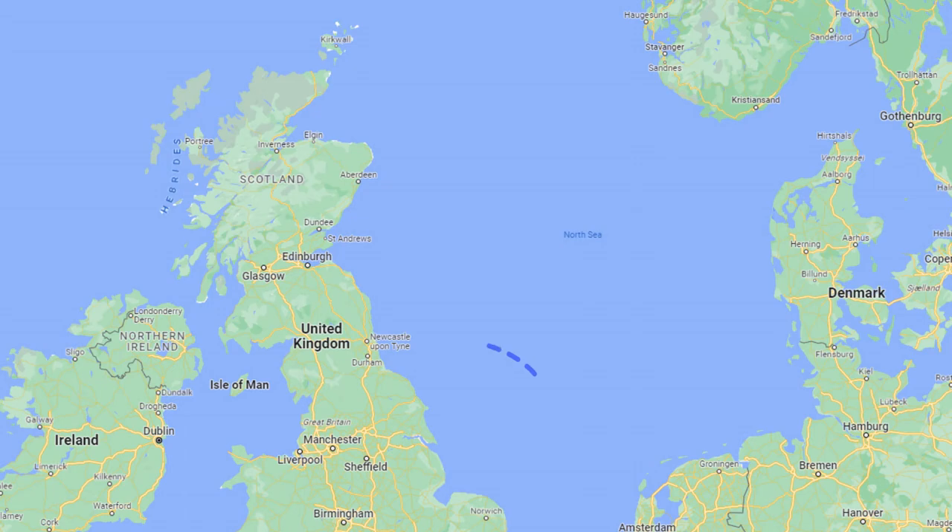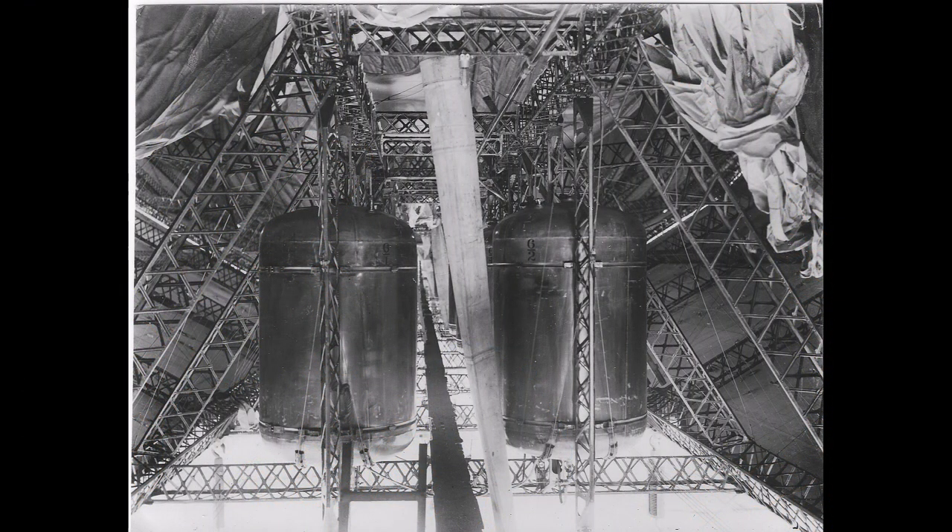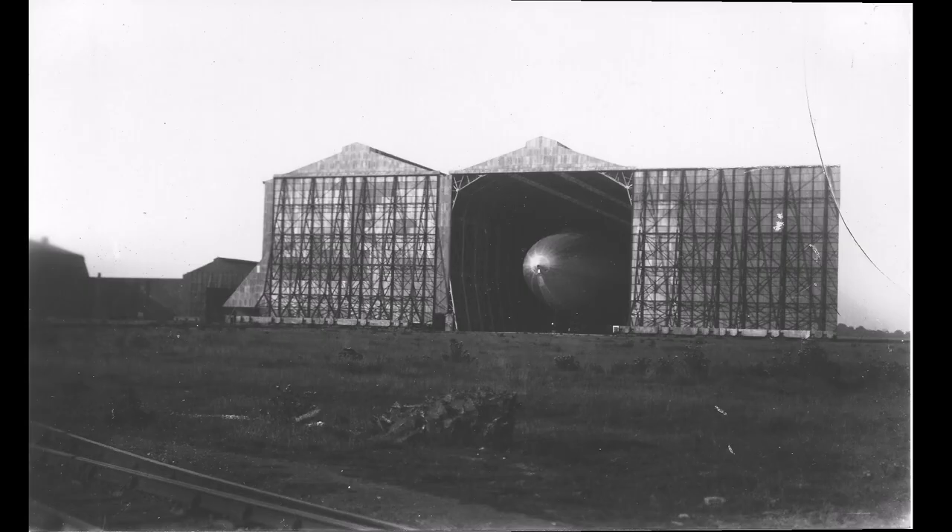The ship signalled that it would wait off the coast until daybreak and use the time for more speed trials. For the crew it must have been pretty miserable as no sleeping bags had been issued and so they slept on simple bunks which had to be arranged. On the next morning, Wednesday the 24th of August, the ship flew over the Howden airship base and then back out to the North Sea.